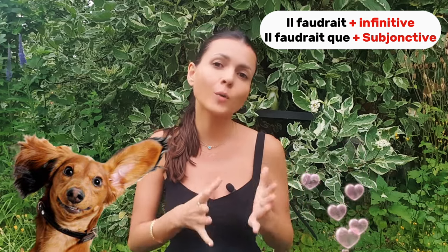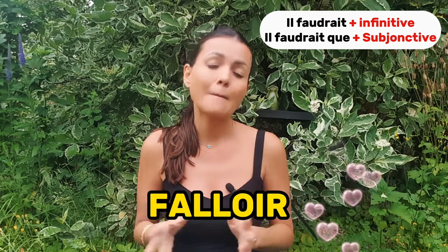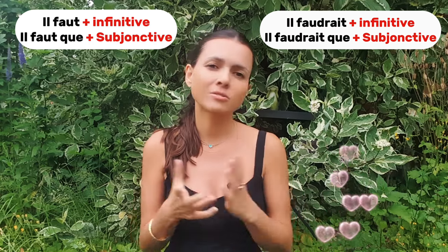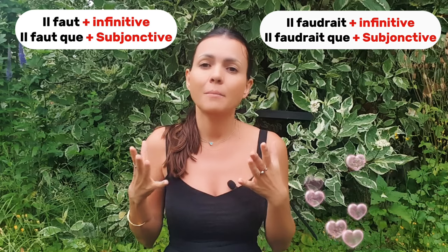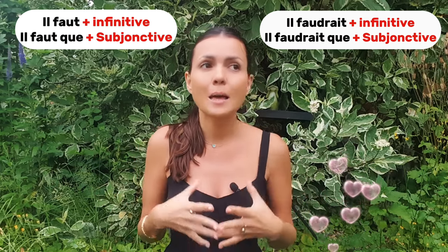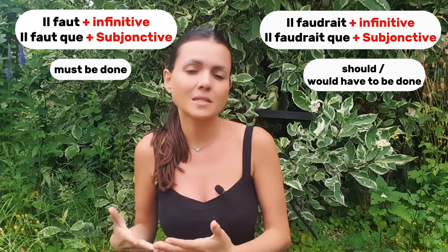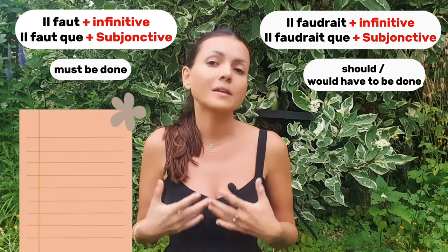It's the same verb 'falloir' but conjugated in the conditional instead of the present tense. There is no direct translation for these formulas — it depends on context — but basically the difference between 'il faut' and 'il faudrait' is like 'must be done' versus 'should be done' or 'would need to be done.' So: 'il faut' = one must; 'il faudrait' = one would have to.